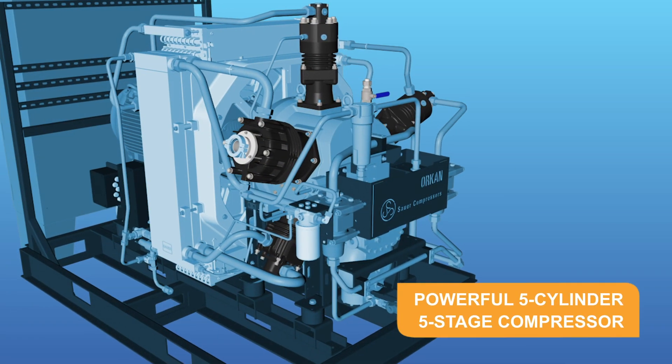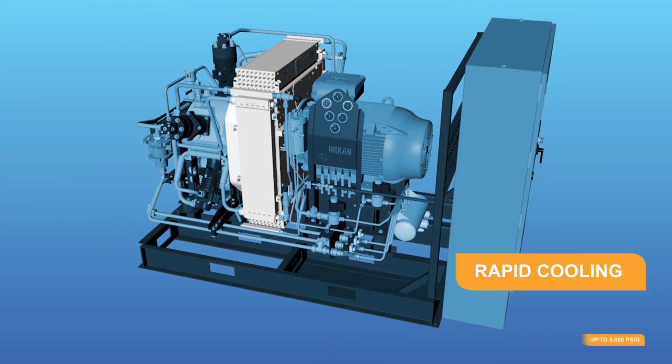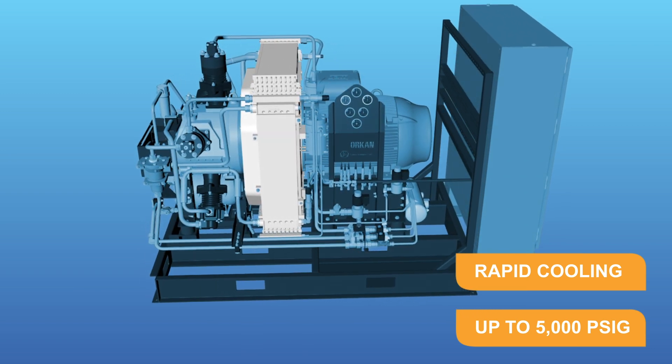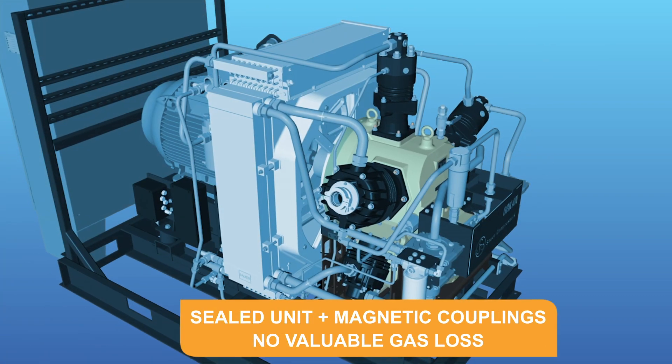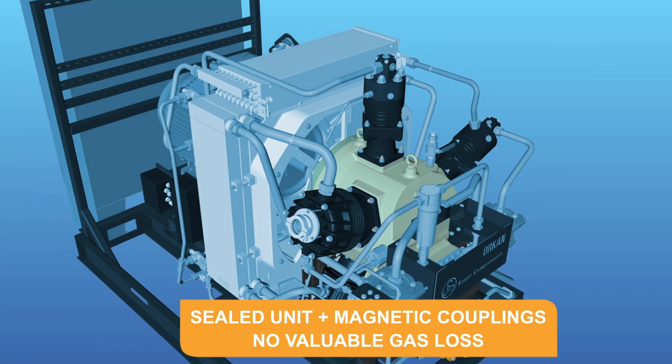Coupled with our efficient radial cooling system, the WP5173 is able to compress helium gas to 5,000 PSI. Its completely sealed crankcase and magnetic couplings ensure there is no leakage and no valuable gas loss during operation.